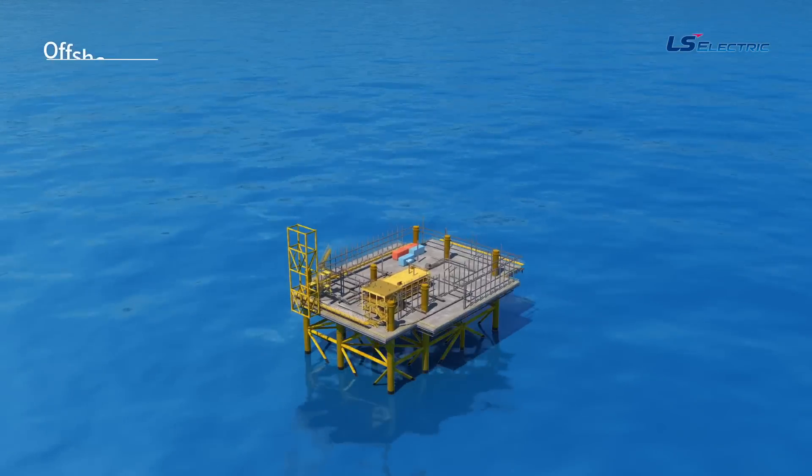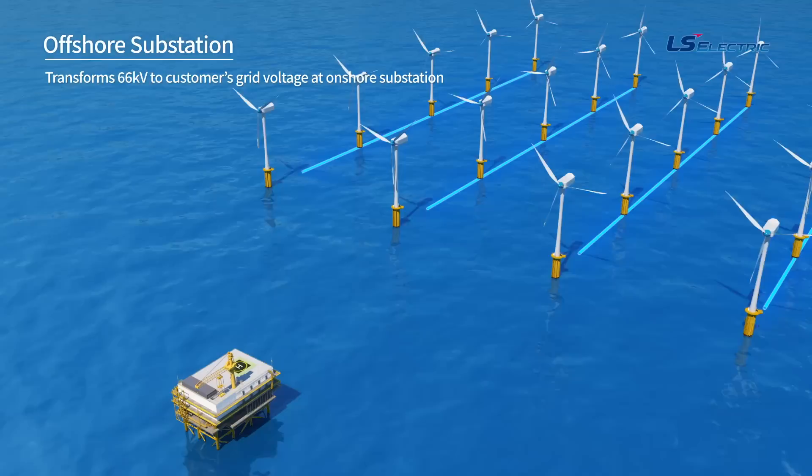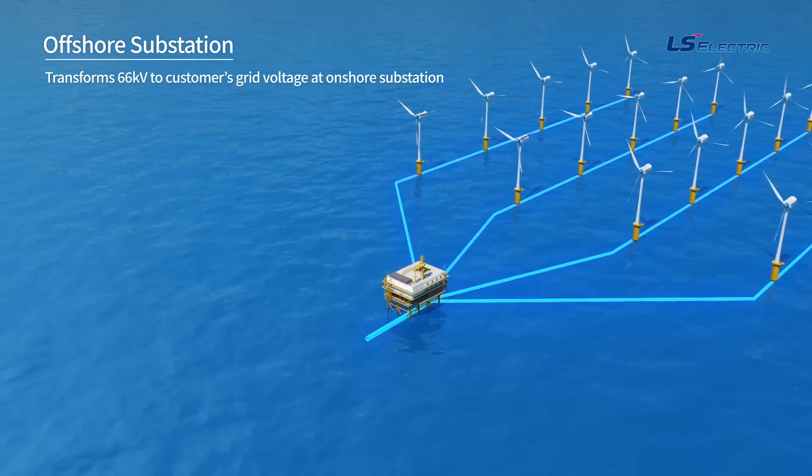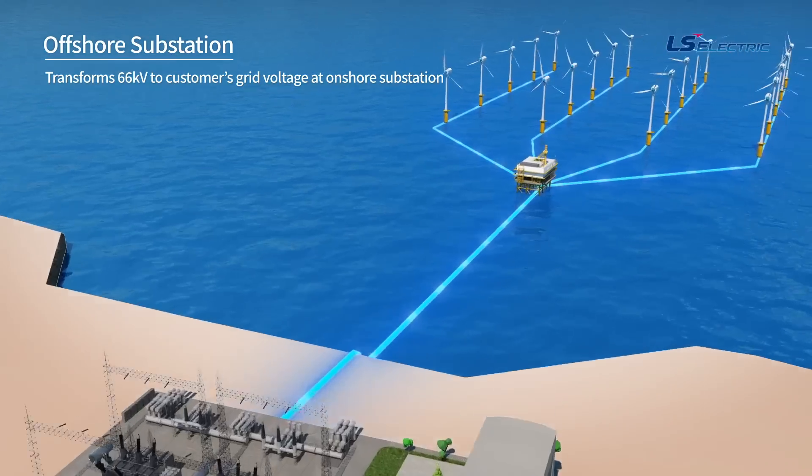The offshore substation connects the internal to the external array. In order to transmit the power generated from the wind farm to the onshore power system, this facility reduces transmission loss by increasing the generated voltage.